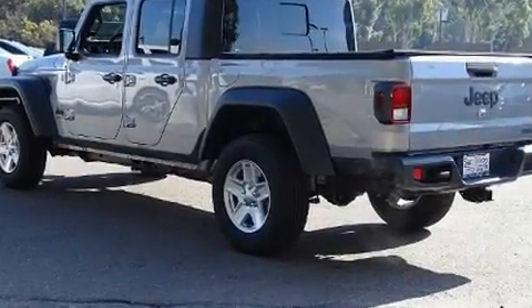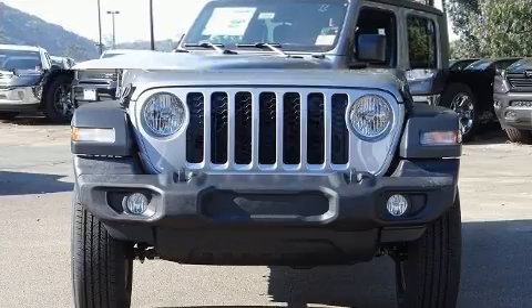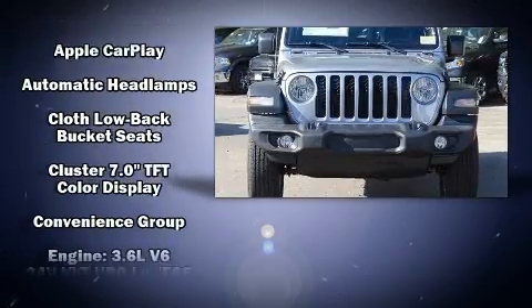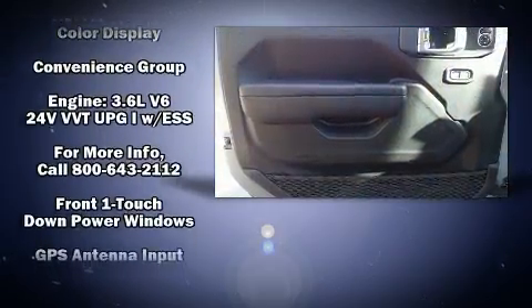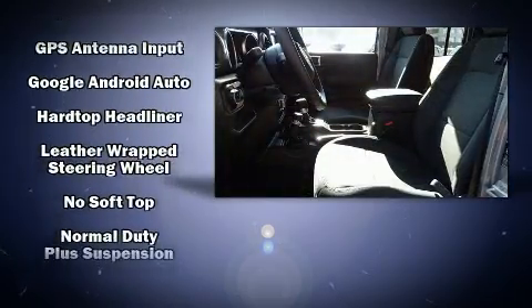Notable features include a tachometer, variably intermittent wipers, power and heated door mirrors, a tonneau cover, a trailer hitch, and one-touch window functionality. Jeep ensures the safety and security of its passengers with equipment such as dual front impact airbags and front side impact airbags.